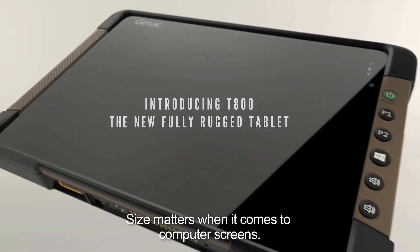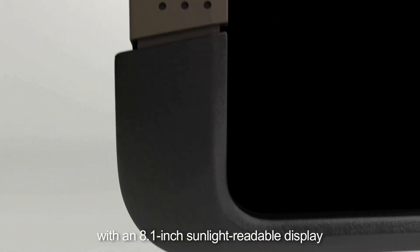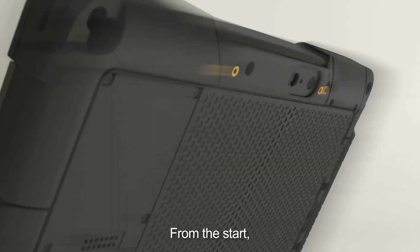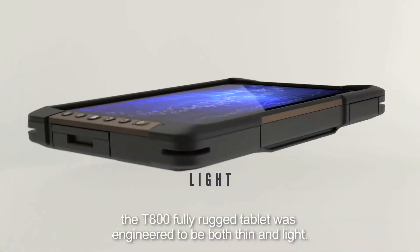Size matters when it comes to computer screens. GTAC built the T800 Fully Rugged Tablet with an 8.1-inch sunlight-readable display, 34% larger screen area than 7-inch tablets. From the start, the T800 Fully Rugged Tablet was engineered to be both thin and light.